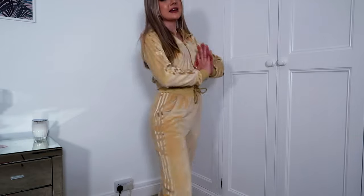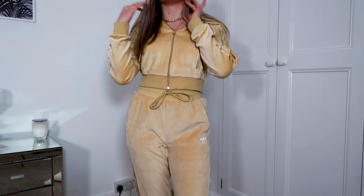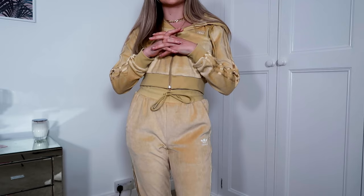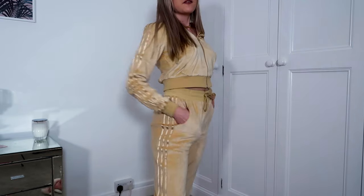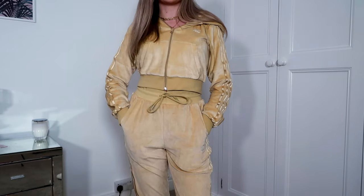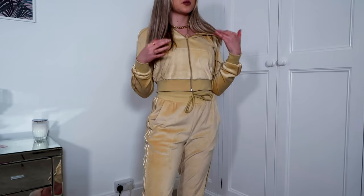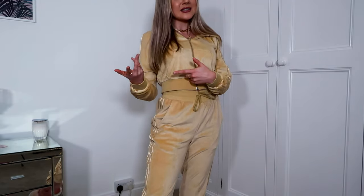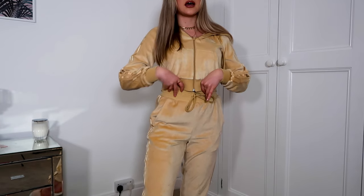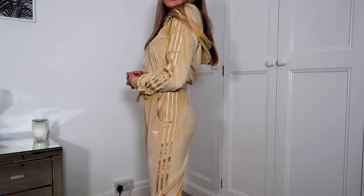I think I'll probably exchange the bottoms for a size 6. The top fits perfectly — I really love the fact it's got this cinched in crop. The colour is to die for. They also do it in hot pink and green, which looked amazing, but the beige is definitely my vibe. I don't know how long this trend will be in fashion but I'm here for it. Adidas have done a really good job with this set.